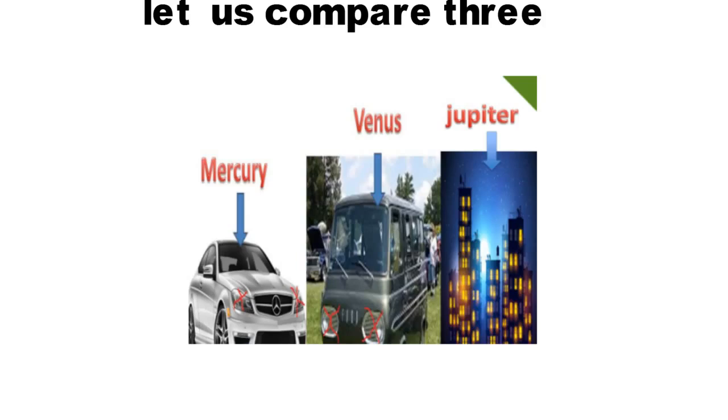Now compare all three — tell me which is bigger in size? Obviously the building. What is the name of the building? Jupiter. So which is the largest planet in the solar system? Jupiter. Now which is the smallest? Obviously the car — Mercedes Benz. What we assumed: Mercedes as Mercury. So which is the smallest planet in the solar system? Mercury. To summarize: smallest is Mercury, biggest is Jupiter, no satellites means Van = Venus and Mercedes = Mercury, most satellites means Jupiter.